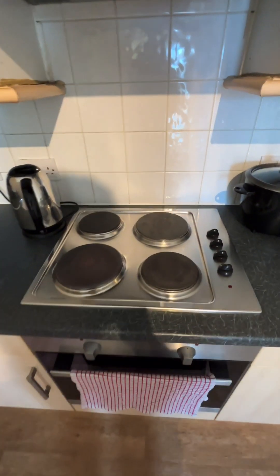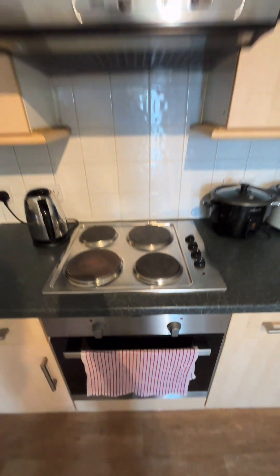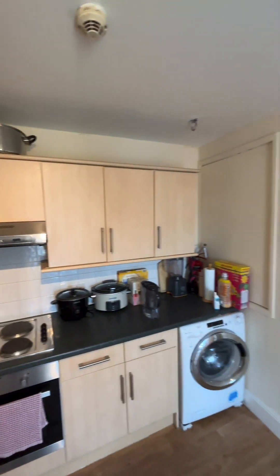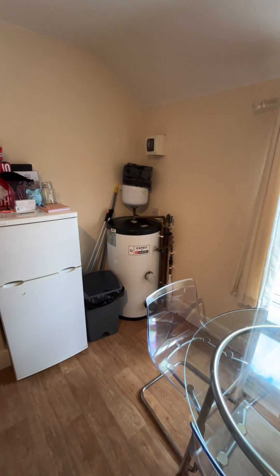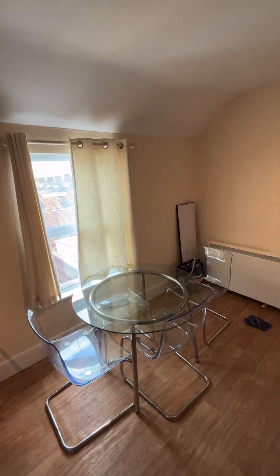We have the integral electric hob and oven. The boiler is just there. The property is electrically heated and powered throughout.